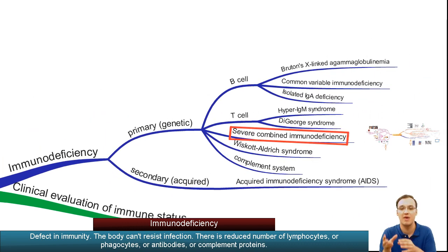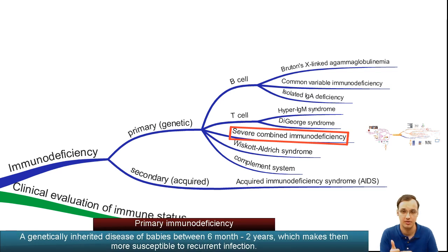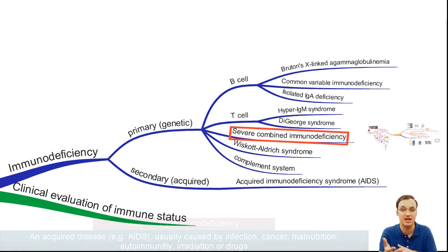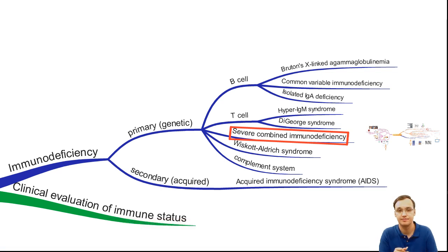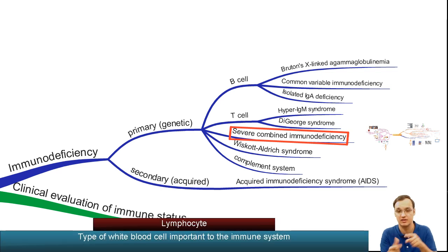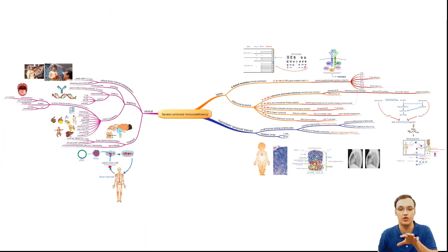You can see that Severe Combined Immunodeficiency is part of a primary genetic inherited type. The difference between primary and secondary is that secondary is acquired and primary is genetic/inherited. The primary one can be further classified into those with B cell defects, those with T cell defects, and in our case, the combined defect of both T and B lymphocytes.